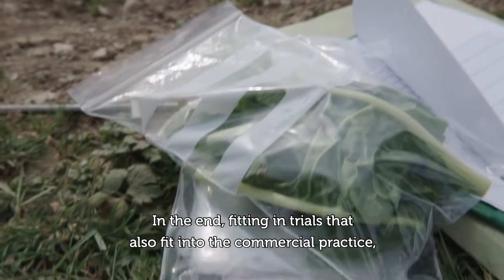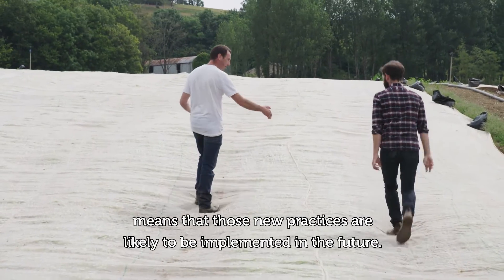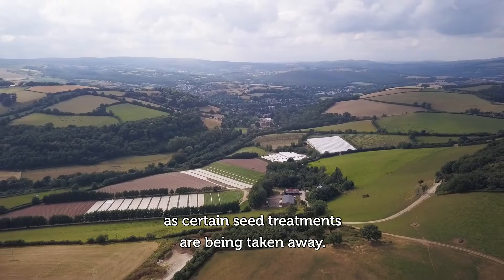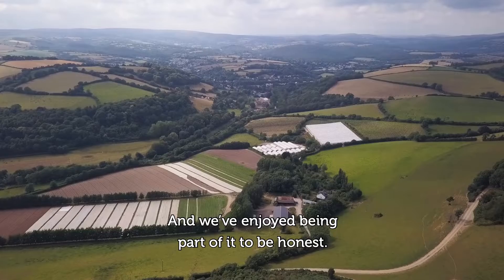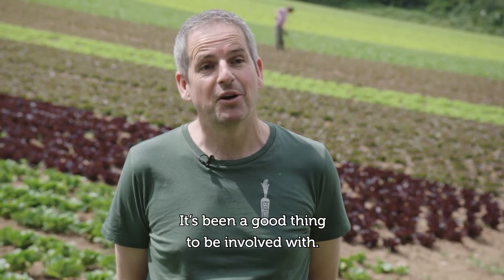In the end, fitting in trials that also fit into the commercial practice means that those new practices are likely to be implemented in the future. Conventional farmers are facing a lot of challenges as certain seed treatments are being taken away. Our attitude has always been that we enjoy sharing knowledge with all growers, and we've enjoyed being part of it — it's been a good thing to be involved with.